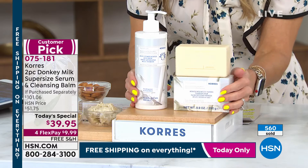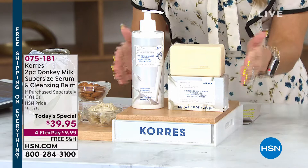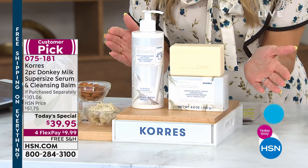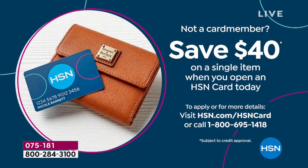Auto ship is selling out faster than single ship. When you fall in love with the donkey milk product, you don't have to go back and pay retail later. You're going to get the today's special price every time you get your order. You can customize — every 30 days, every 90 days, every 120 days. Today, you can secure it for under $10 on any major credit card. If you sign up for the HSN credit card, you're not paying for this — all you're paying is the tax.